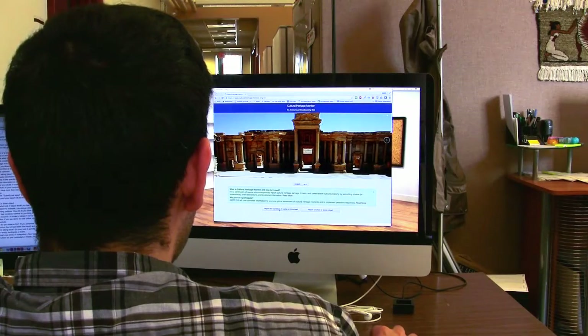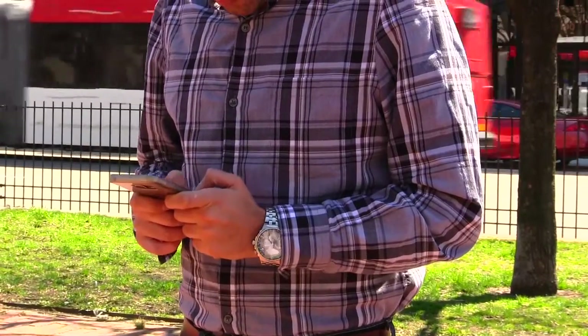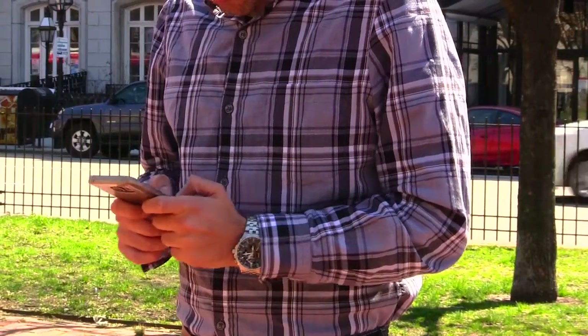You can use the CHM either from your personal computer or mobile phone. You will need to be connected to the internet when you submit your report.